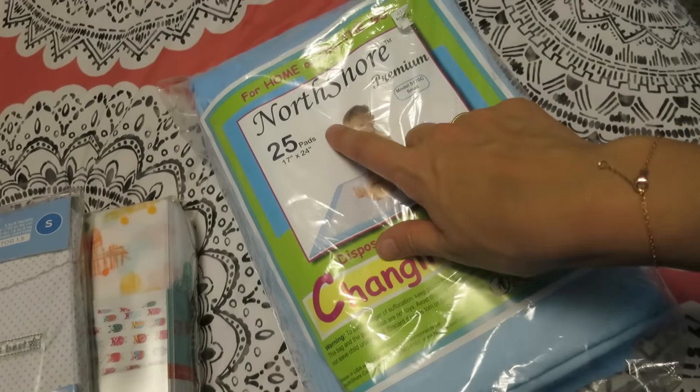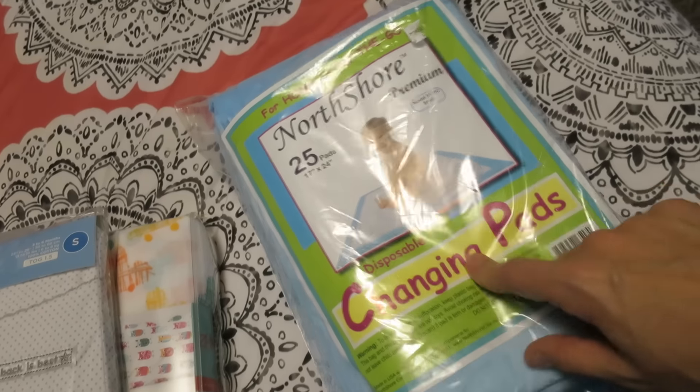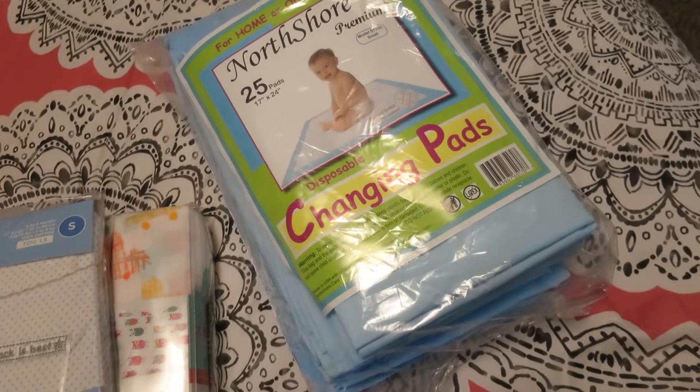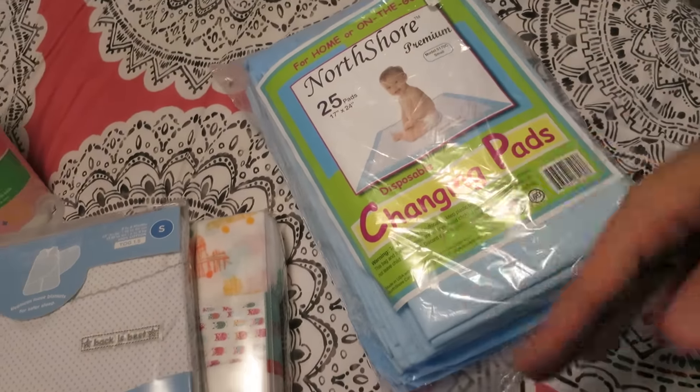Last but not least — these disposable changing pads. I cannot say enough about this brand, the price, and the necessity of this. When you first have a baby and they're doing all those runny poops, if you put them on the changing pad, poop is going to get on it and you're constantly washing it. Instead you can use these on top, and if they ever get a poopoo on it, you just throw it in the trash with the diaper. Fantastic — can't live without these. Now I still buy these and keep them in the diaper bag, so when you go to a restaurant and you're changing your baby on one of those koala things that come off the wall — those things are disgusting — I'll put that down and then his pad down, and I don't have to worry about him rolling around.